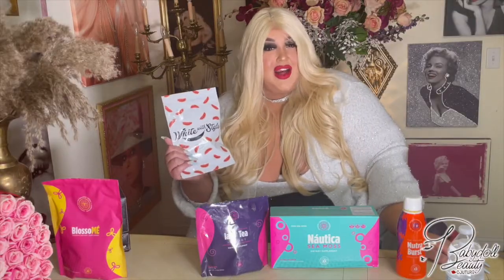A lot of you dolls left me so many nice comments on my smile, and that is because of our sponsors, Whitewood Style. If you guys want to try this, I will leave my code below if you guys want to have a smile like me and try it out.